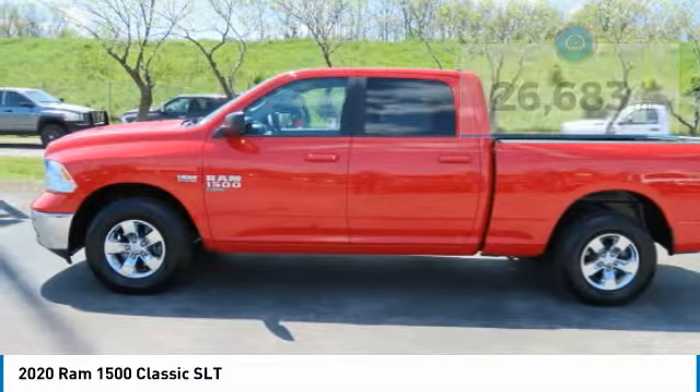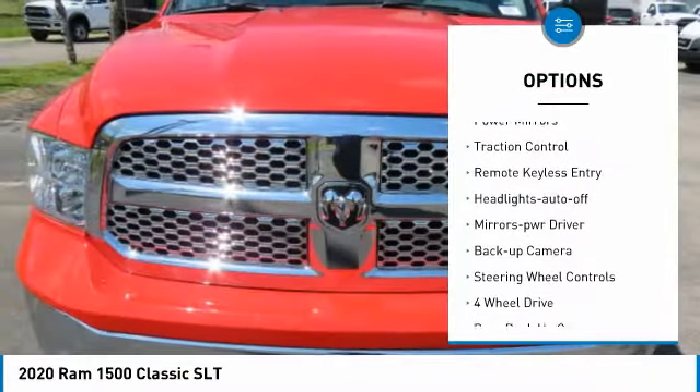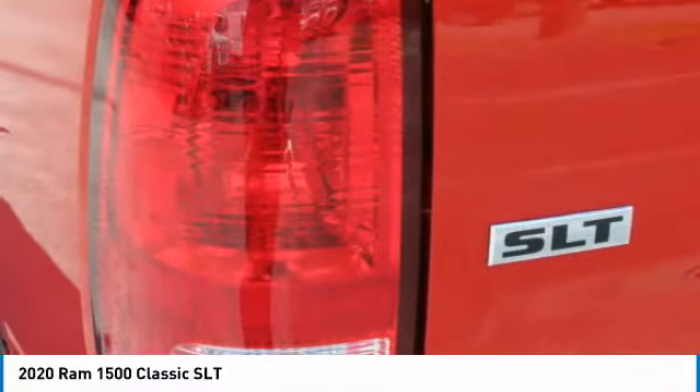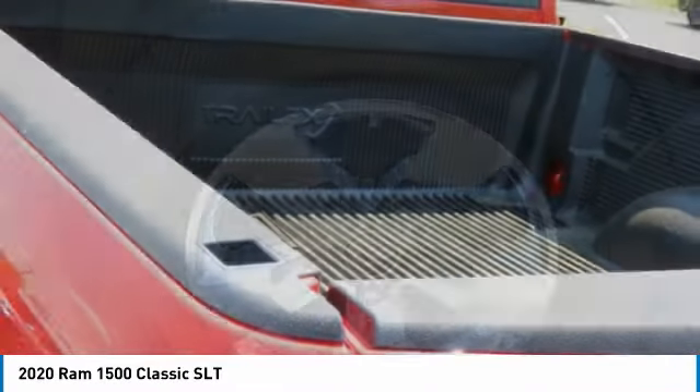Here are some of this vehicle's great options: sliding rear window, aluminum wheels, heated side mirrors, power mirrors, traction control, remote keyless entry, headlights auto-off, mirror memory, backup camera, and steering wheel controls. Come take a test drive today.